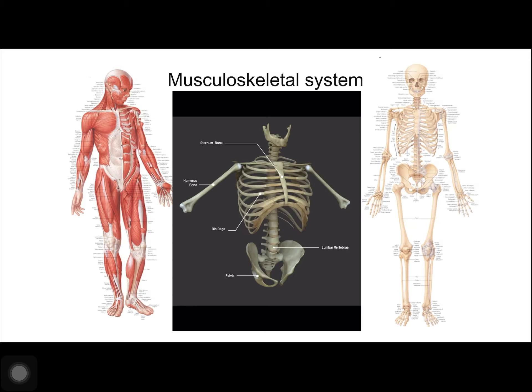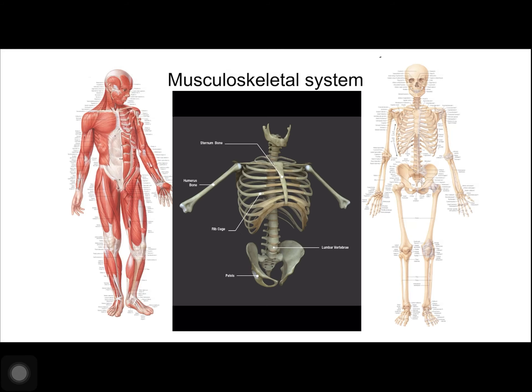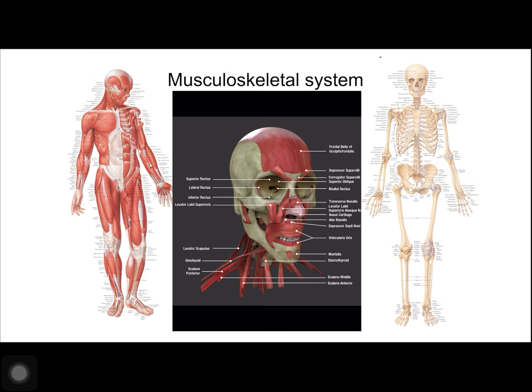The bones of the skull support the structures of the face, and they also protect the brain. Essentially, bones do two things: they either protect things, like the ribcage protects the insides of our torso and our skull protects our brain, or they serve as rigid structure to give us support and provide a point that muscles can leverage off of in order to move our body one way or another.